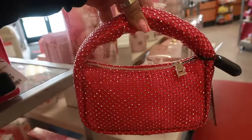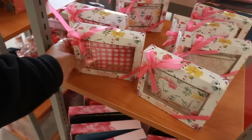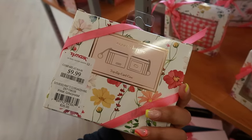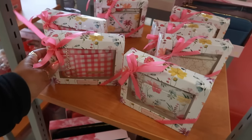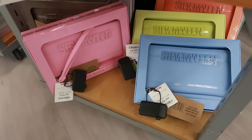That's $40. Vince Camuto, Nanette Lapore — little zip card cases for $10 and some Steve Madden wallets for $17.